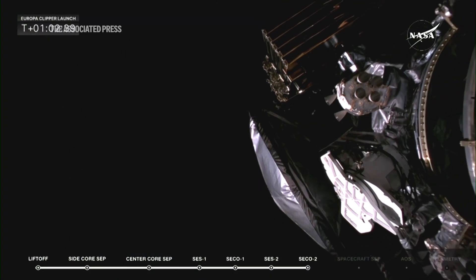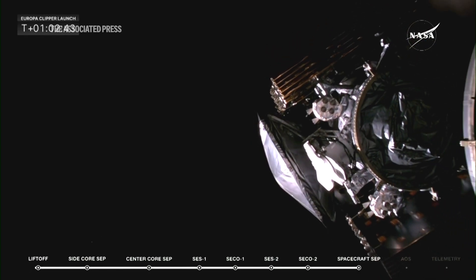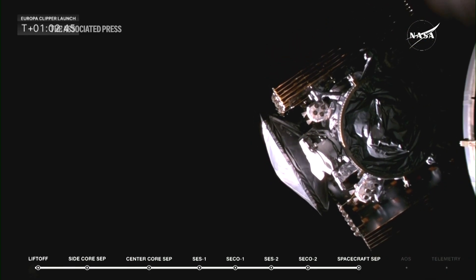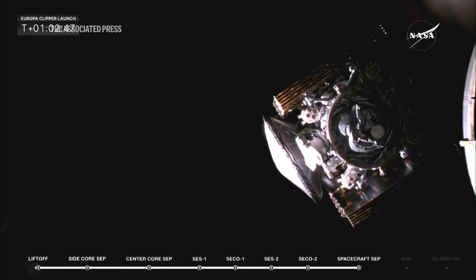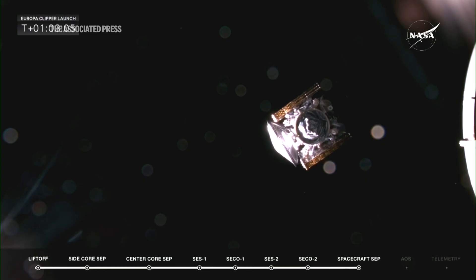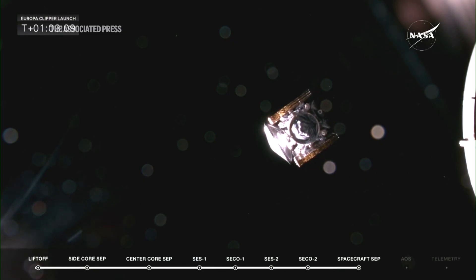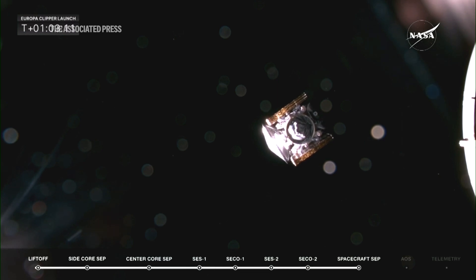Europa Clipper, separation confirmed. And there you go — NASA's Europa Clipper probe embarking on a long-awaited mission to study Jupiter's icy moon, Europa. Clipper has successfully separated. Please say goodbye to Clipper on its way to Europa. Bye. Bye.